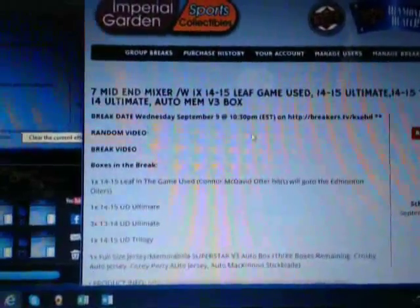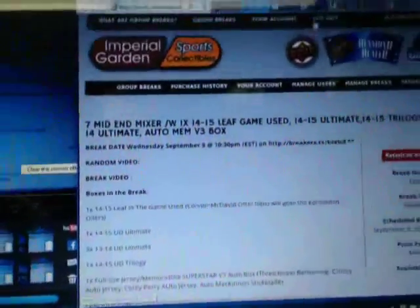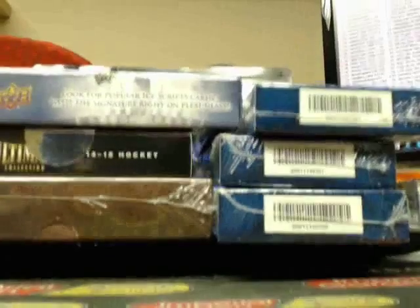Hey everyone, welcome to Imperial Garden 7 Box Mid End Break, break number 1152. So we'll get started with our break, and we'll chit chat with a few of the guys while we do this.